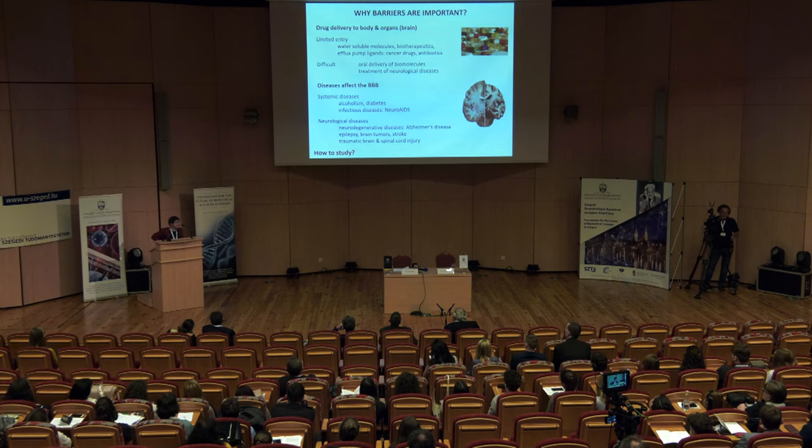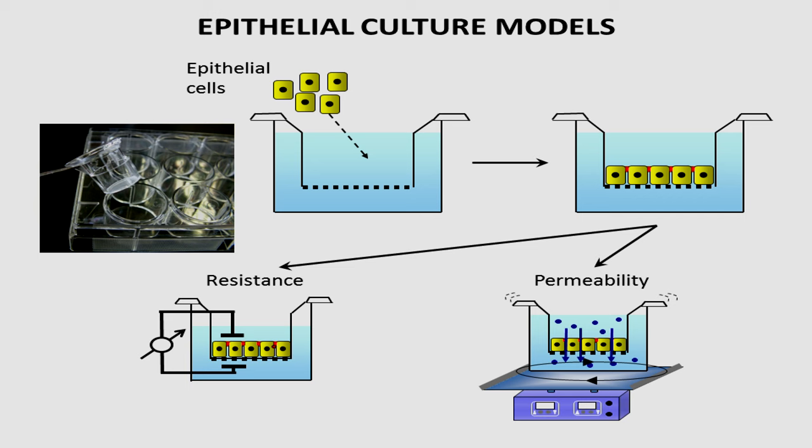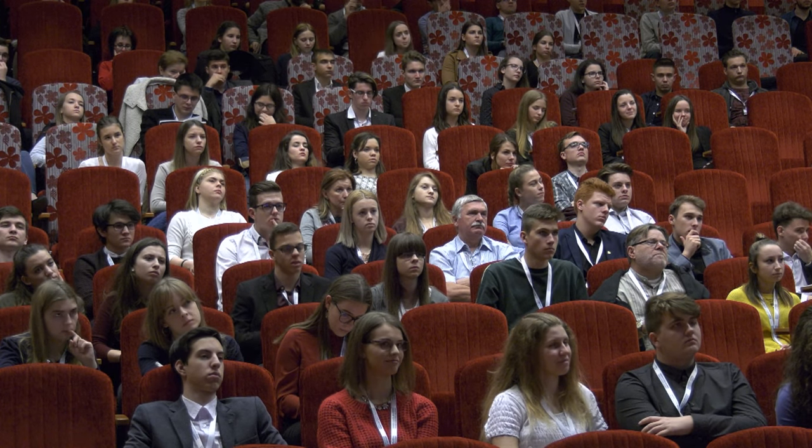How do we study these barriers? There is a simplified way of modeling them: so-called cell culture model systems, where we have culture inserts with porous membranes, we seed cells on them, the cells make a confluent layer, and we can study the tightness of the junctions — because these cell-cell contacts are so tight they are not even permeable to ions. We can also do permeability studies for microorganisms or drug compounds.